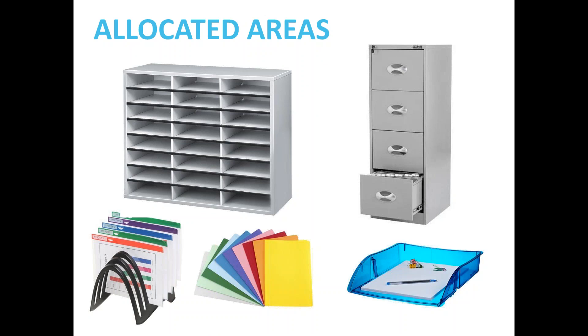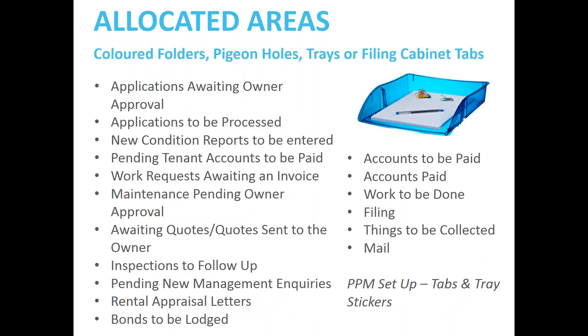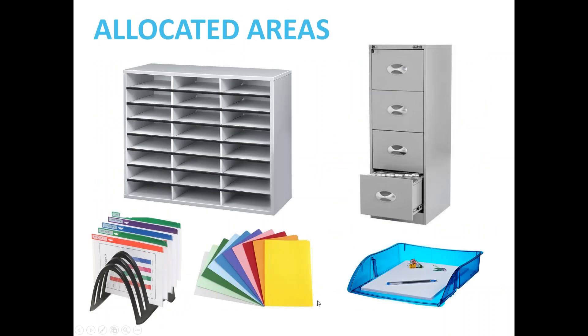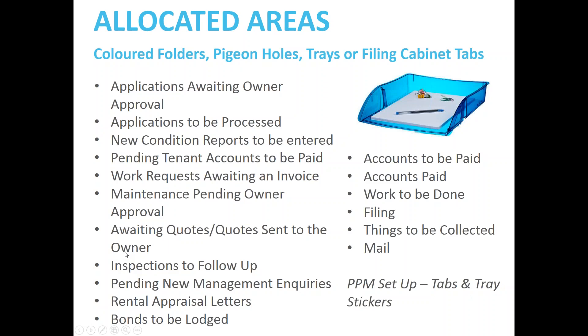I'm going to step through the allocated areas within your agency fairly quickly. Different agencies use pigeonholes, filing cabinets, filing trays, tiered racks, or coloured folders. You need to have an allocated area for: applications awaiting owner approval — depending on volume, you might use a coloured folder labelled and placed on a tiered rack next to your workstation. My concept of a work-to-be-done tray is like an in-tray — it comes in, then you do it, delegate it, dump it, or put it into one of your allocated areas.